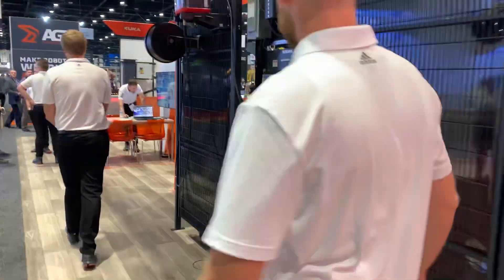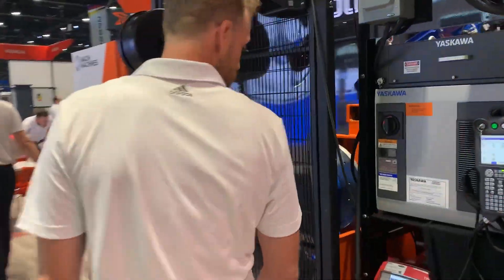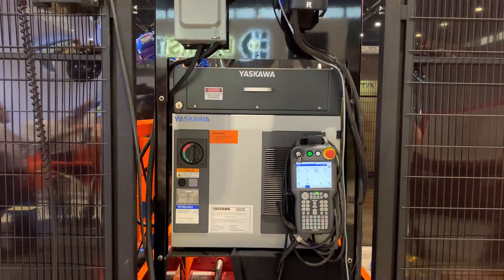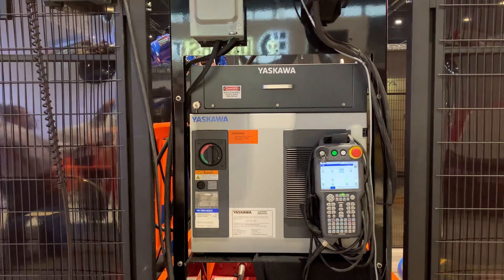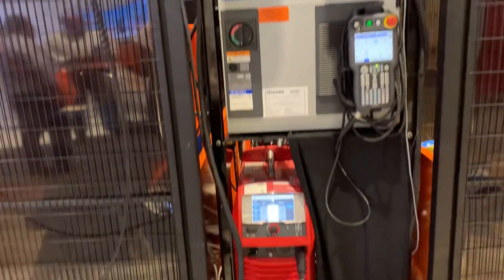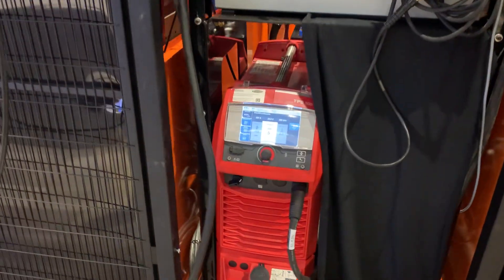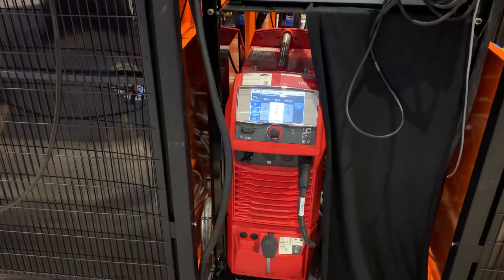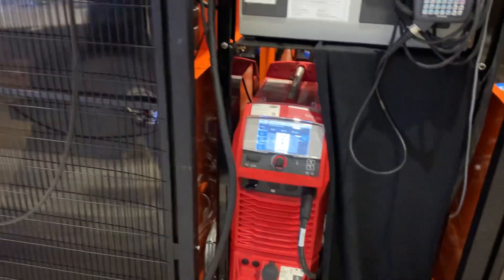So this is a Fronius welder and YRC 1000 — as everyone's familiar with, it's the latest generation of Yaskawa control. This power supply can do a vast variety of materials: exotic stainless, aluminum, and then your normal cold rolled. We're really excited about that.